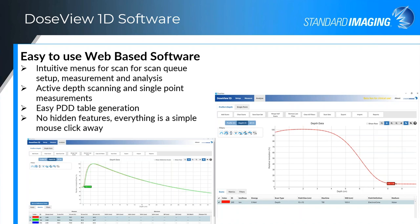There are really no hidden features — everything is at your fingertips. Basically there are three tabs: a setup tab where you set up your queues, a measure tab where you do the actual measurement, and an analysis tab where you get your analysis. There are a number of different filters in there for normalizing and dose conversion. It's a very easy software. If you want to take a closer look, feel free to get in touch with us and we can set up a full demo of the software for you.